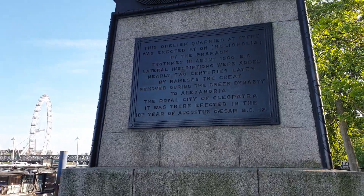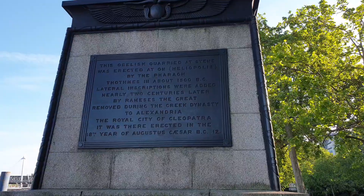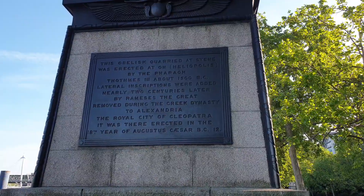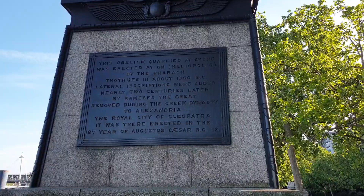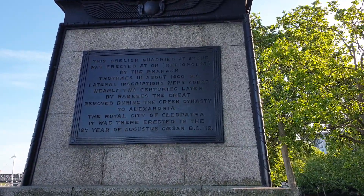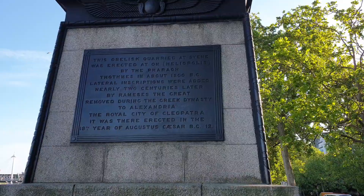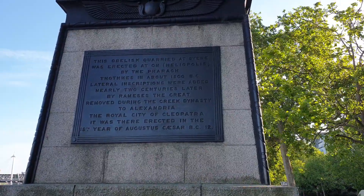This obelisk was quarried and erected at Heliopolis by the pharaoh — I think it's Thutmose the Third, though I could be pronouncing that wrong — around 1500 BC. It was then re-erected in the 18th year of Augustus Caesar, 12 BC.